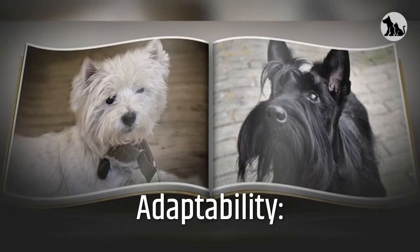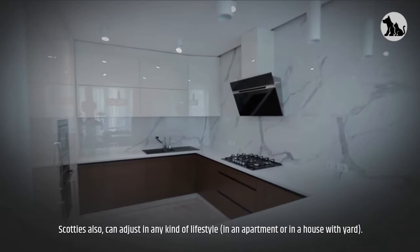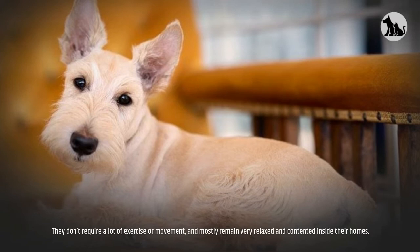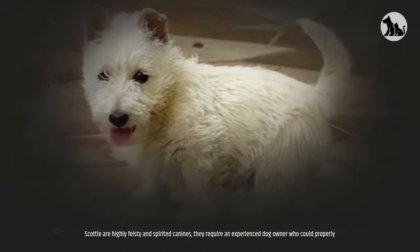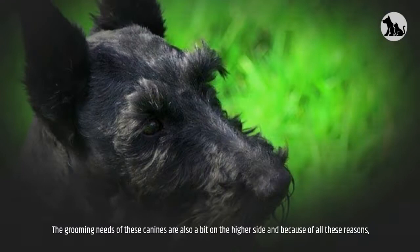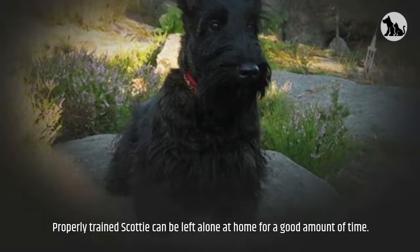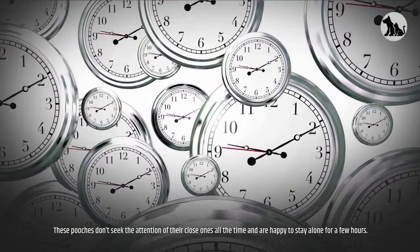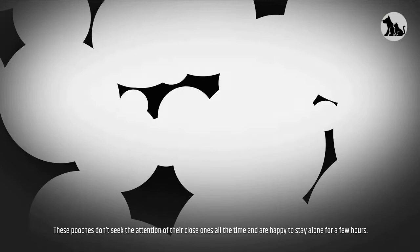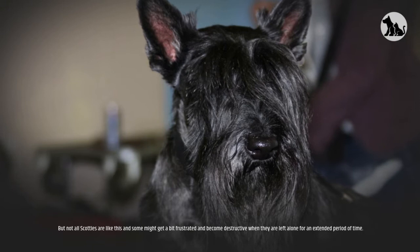Adaptability: These munchkins come in a very compact and convenient size, which makes them suitable for apartments. Scotties can adjust to any kind of lifestyle, whether in an apartment or a house with a yard. They don't require a lot of exercise and mostly remain relaxed and contented inside their homes. However, they are highly feisty and spirited and require an experienced dog owner. Their grooming needs are also on the higher side, so they are not considered a good option for inexperienced or first-time owners. A properly trained Scottie can be left alone at home for a good amount of time, as they don't seek attention all the time. However, some may become frustrated and destructive when left alone for an extended period.